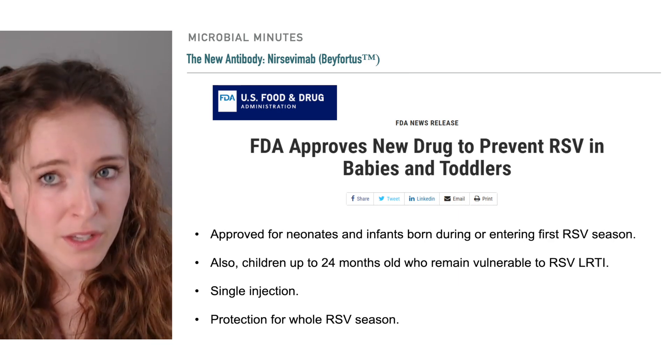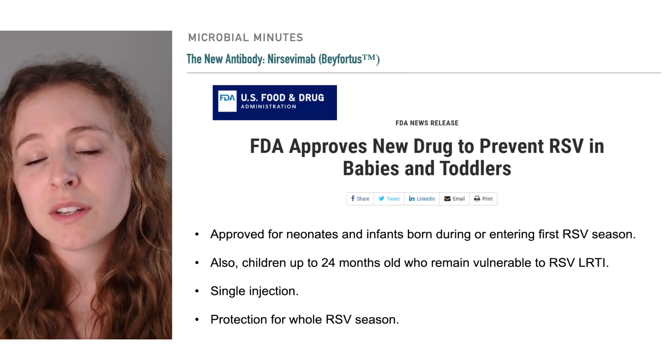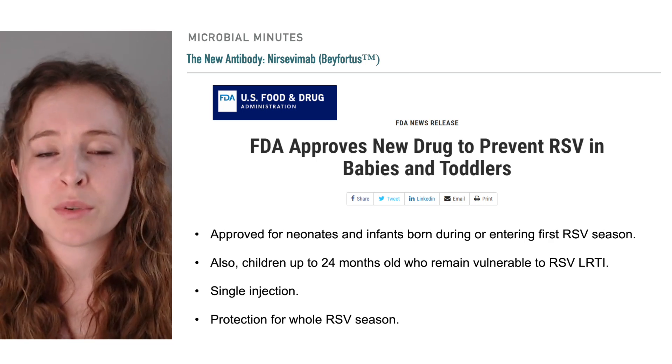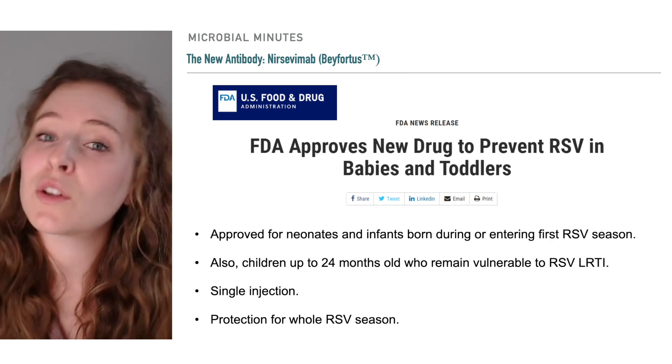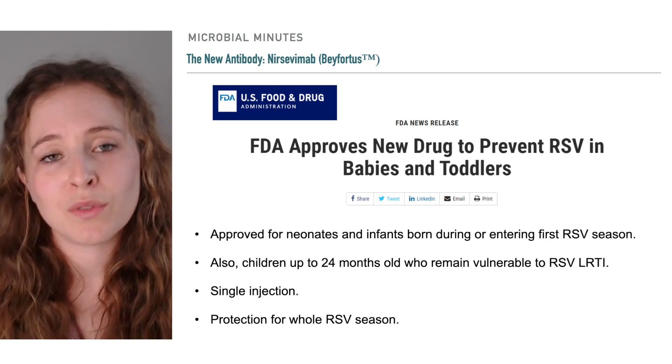Moreover, compared to the monthly injections required for Synagis, nircevimab is administered via a single intramuscular injection that can provide protection throughout the RSV season. This longer-lasting protection is tied to the structure of the antibody and how it interacts with the virus.